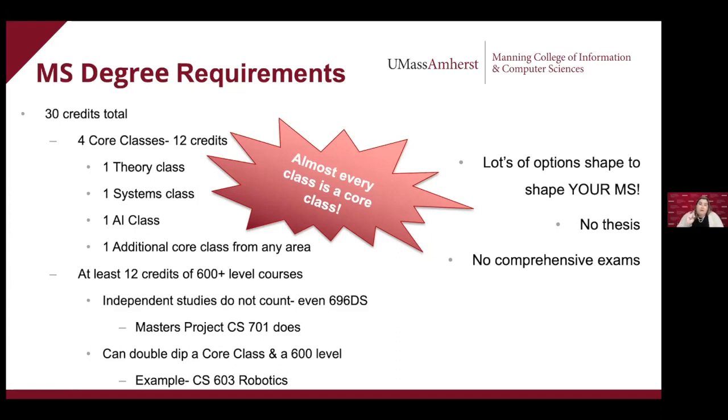You can double-dip a core class and a 600-level class. For example, CS 603 Robotics, offered this semester, is both a 600-level class and an AI core class, so that one class checks two boxes. We allow this kind of double-dipping because we want your master's degree to fit you — this is not a one-size-fits-all situation. This is a degree for each individual student. That fourth core class should be from somewhere you're pumped about.